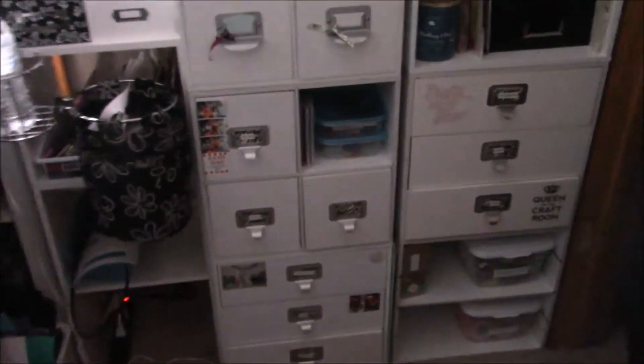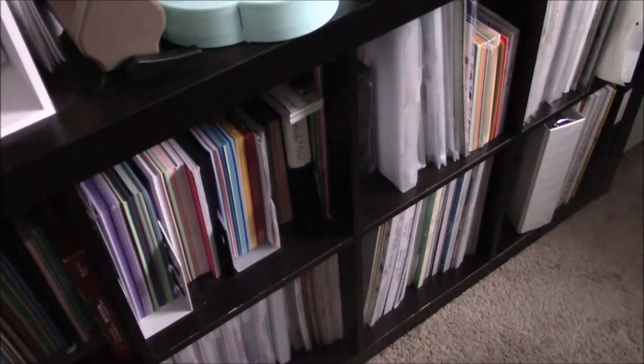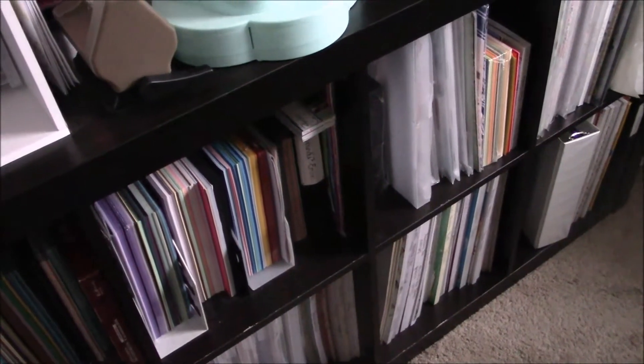I'm trying to not make you guys sick, but I had everything all piled up over here that I was working on. And so I finally cleared that out. I'm trying to go slow here. I ended up taking all my single sheets of paper, going through them, trying to organize them into categories as best as possible.